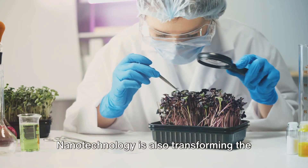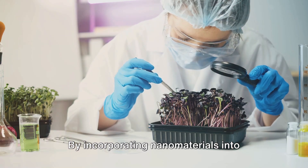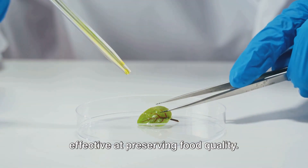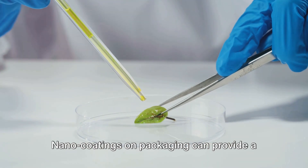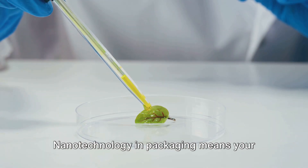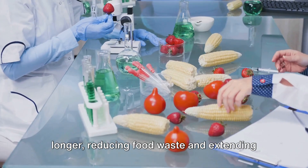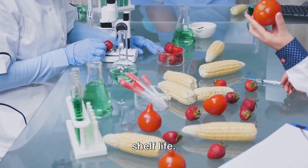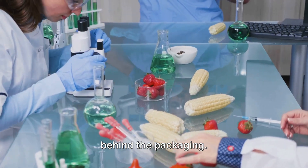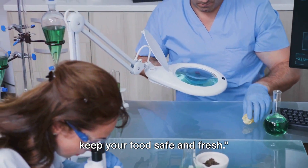Nanotechnology is also transforming the way we package our food. By incorporating nanomaterials into packaging, we can create containers that are more durable, lightweight, and effective at preserving food quality. Nanocoatings on packaging can provide a barrier against oxygen and moisture — two of the biggest culprits in food spoilage — keeping your fruits and vegetables fresher for longer, reducing food waste and extending shelf life.